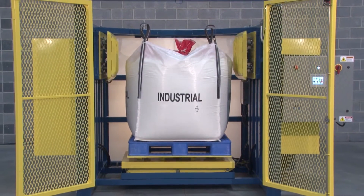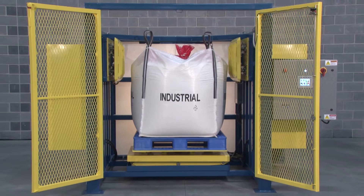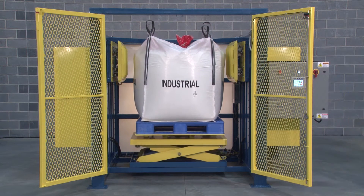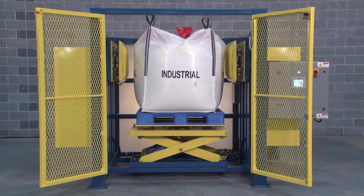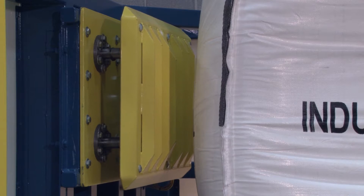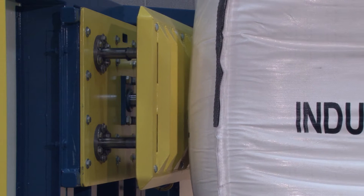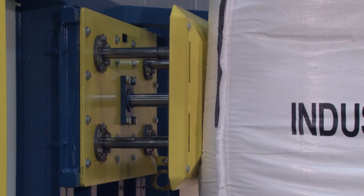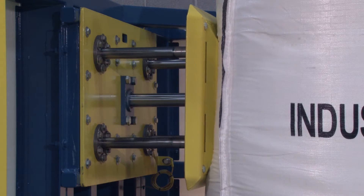Flexicon has solved this common problem with the Blockbuster line of ultra-heavy-duty bulk bag conditioners. Many times more powerful than pneumatically actuated flow promotion devices, Blockbuster conditioners employ two hydraulically driven rams with specially contoured endplates to crush and loosen solidified bulk materials, improving the efficiency and safety of your process.